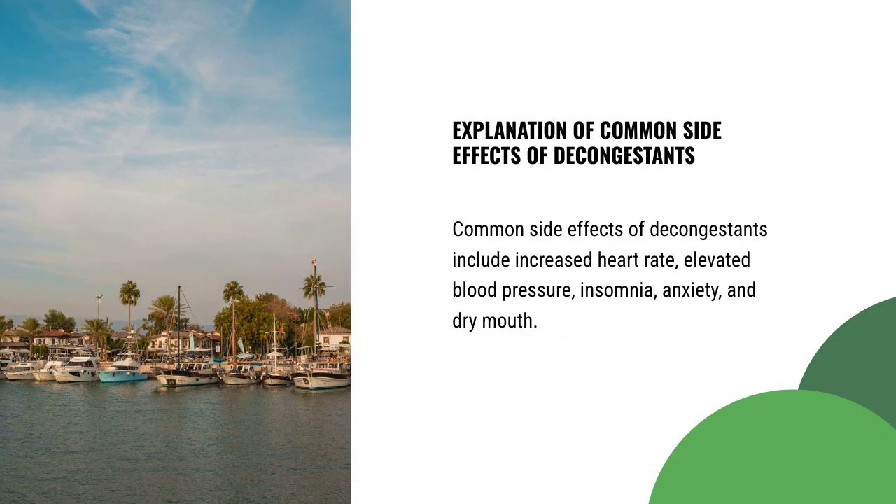Common side effects of decongestants include increased heart rate, elevated blood pressure, insomnia, anxiety, and dry mouth.